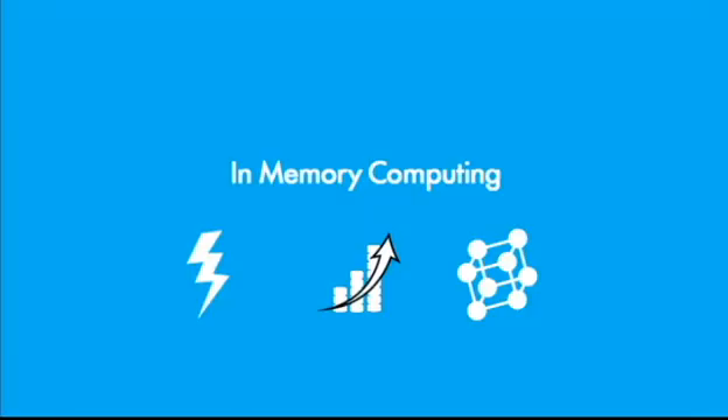Welcome to the Magic Minute on InMemory. I'm your host, Glenn Johnson. In-memory computing processes data in a server's RAM for lightning-fast results, elastic scalability, and high availability.